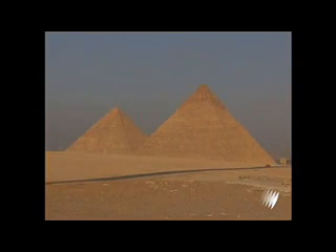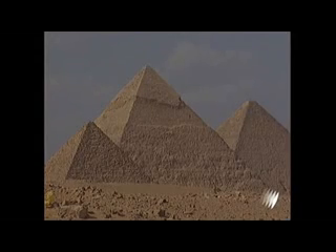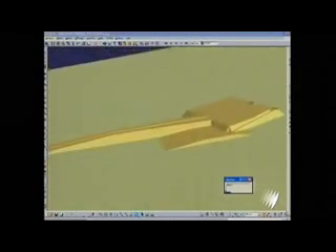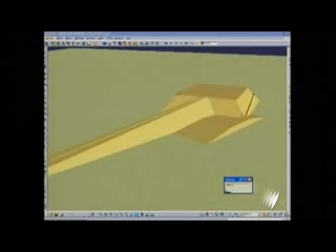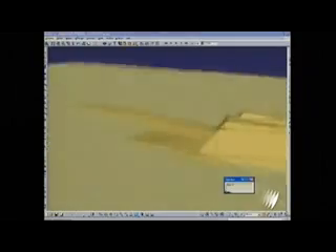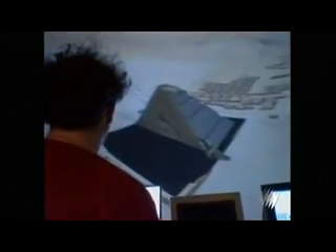We do know it was built to house the tomb of Pharaoh Khufu, also known as Cheops. But no one knows for sure how the Great Pyramid was constructed. The popular theory is that vast teams of workers pushed blocks of stone weighing up to one and a half tons up a huge external ramp.